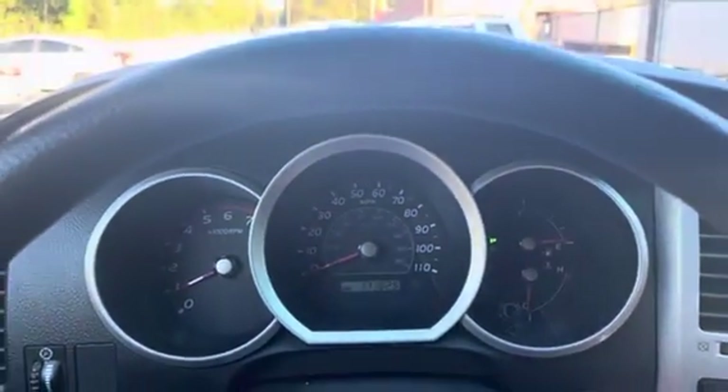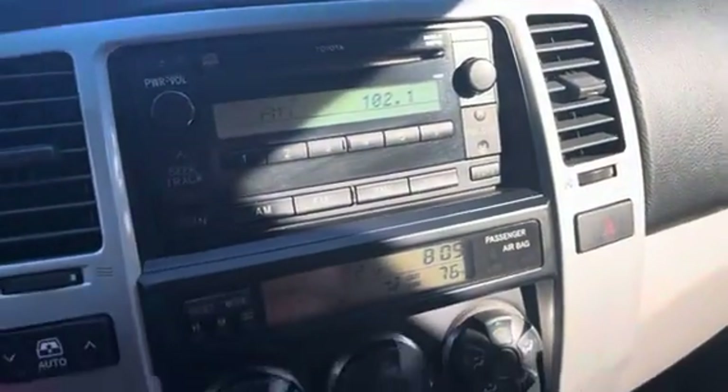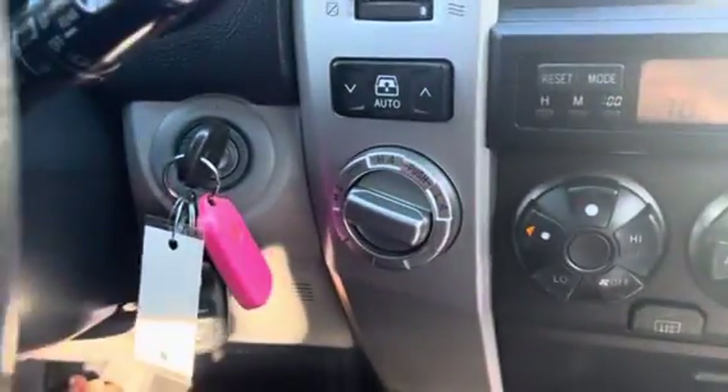The car starts up great. There are the miles right over here. The CD player works, the radio works, and the air conditioning and heat work great. And then, of course, your high four and low four work as well. Right over here in your middle armrest, you do have an aux cord port available to you as well.